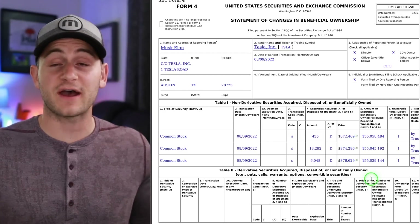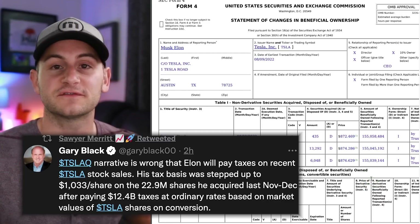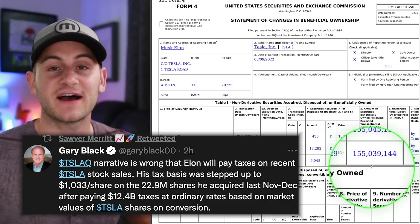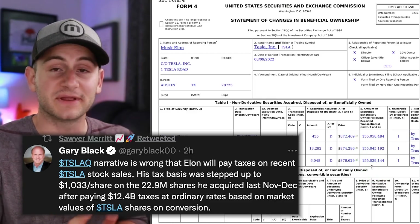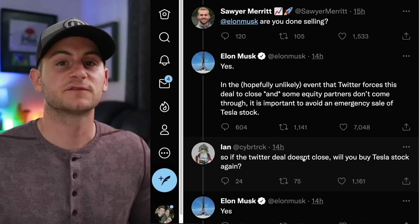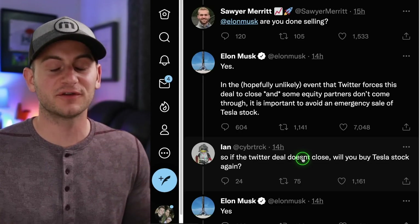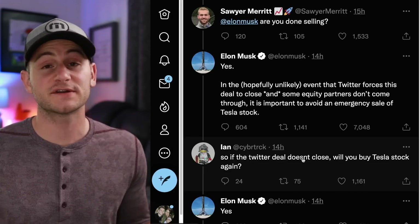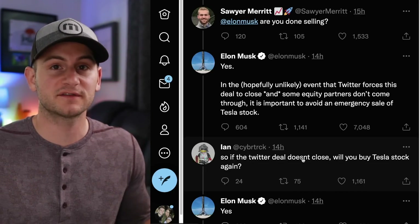Elon did sell another $7 billion of Tesla stock. After the sale, he still has about 155 million shares worth around $134.5 billion, or 15% of Tesla. When asked if he was done selling, Elon said yes. Now we all know Elon said he was done a few months ago and that didn't turn out to be the case. Personally, I won't be surprised if he sells more Tesla stock over the next few months.